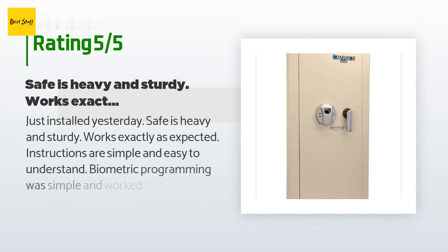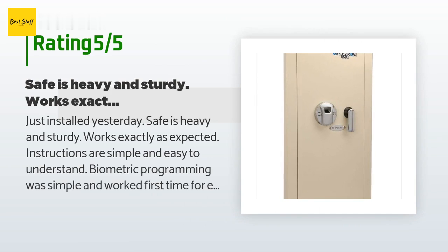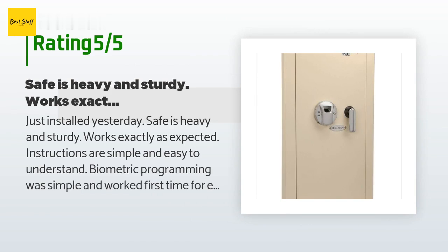This product is rated 3.9 stars from 17 customer reviews. A customer said they just installed it and the safe is heavy and sturdy, works exactly as expected, and instructions are simple and easy to understand. Biometric programming was simple and worked the first time for each finger. It shipped with heavy screws for installation. They also nailed a piece of scrap wood on the inside of the stud to support the safe while securing it. The biggest problem was shipping — the first product had been dropped on the corner and the flange was damaged.